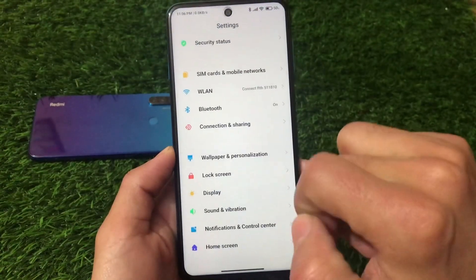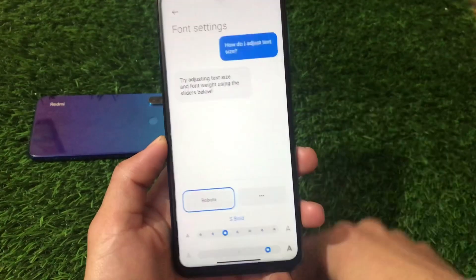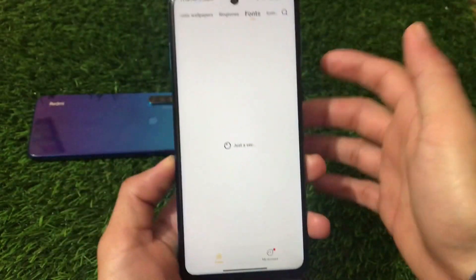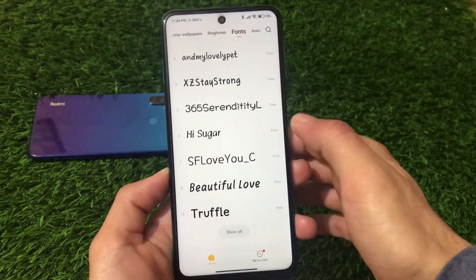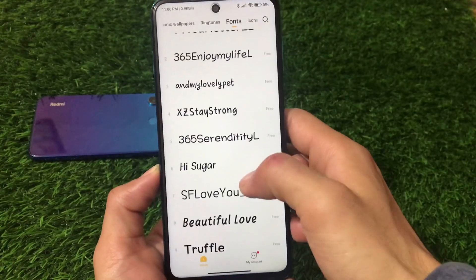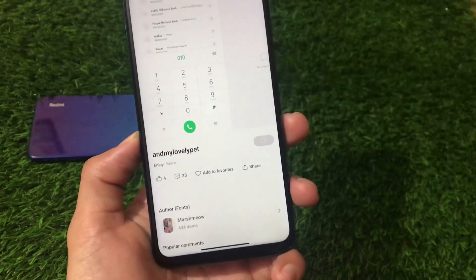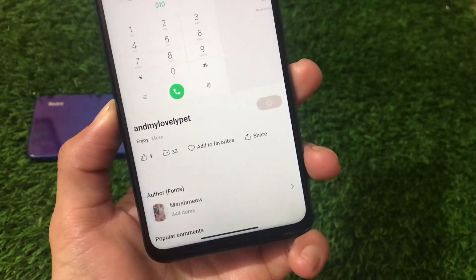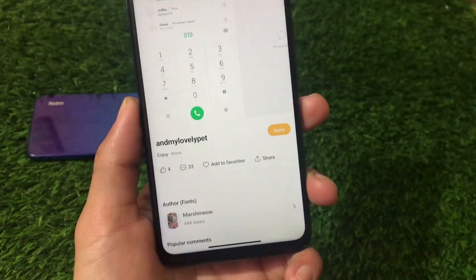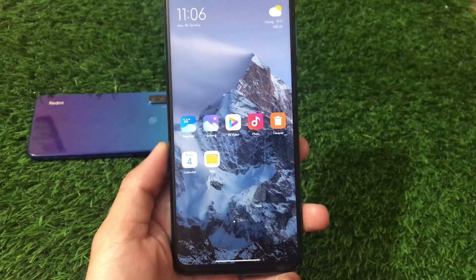There are lots of super wallpapers available. Under Wallpaper and Personalization, you have icons and default fonts options where you can customize boldness, size, and other things. This Xiaomi EU build based on MIUI 12.5 is quite impressive. You can apply fonts by clicking the download button, and after a few seconds it will apply without needing to reboot your device.